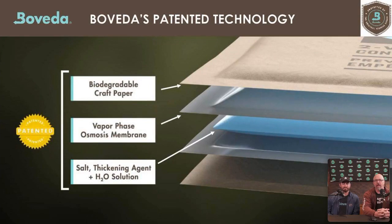Our Boveda patent and technology: our pouches are comprised of biodegradable craft paper. We take a unique resin membrane and extrude it onto the paper to make rolls of film. From that roll of film, we form pouches and fill them with a saturated salt solution made up of food-grade salts, water, and a food-grade thickening agent. All our pouches use the same type of film and it's all food-grade — safe to come in contact with food as well.